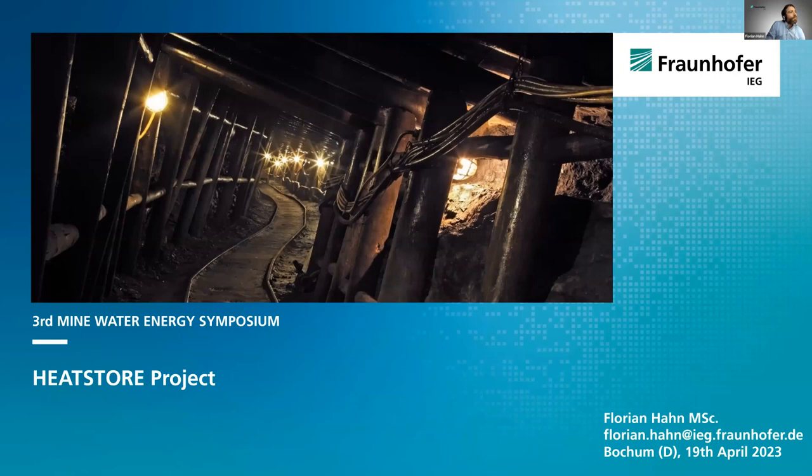I'm very happy to kick off this excellent third Mine Water Energy Symposium. It's a great honor to be the first speaker, and I would like to present briefly our heat source project that we conducted in Bochum.